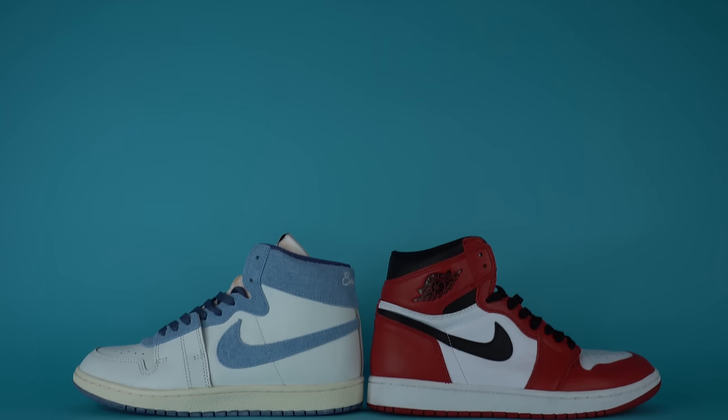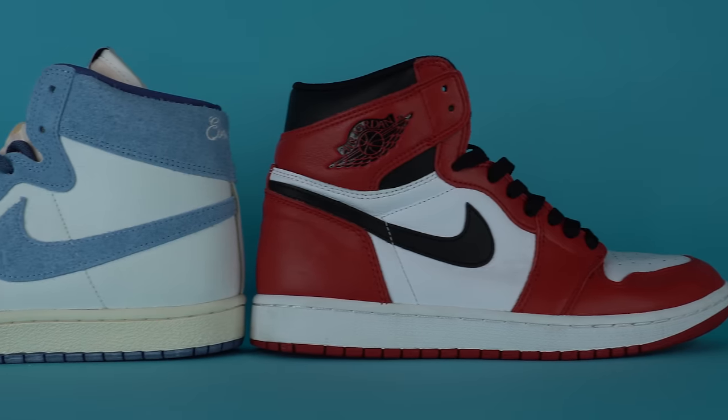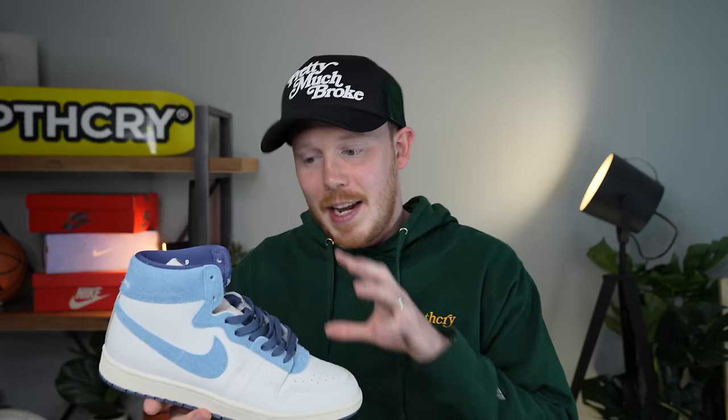Looking at this shoe, you can definitely see where the Air Jordan 1 came from, since this was the predecessor to the Air Jordan 1. As a huge Air Jordan 1 fan — the Air Jordan 1 Bred is my favorite sneaker of all time — I love the Airship. It's not exactly the same as the Air Jordan 1, but this shoe is filled with so much history and it's such a good looking sneaker that I can't help loving it.